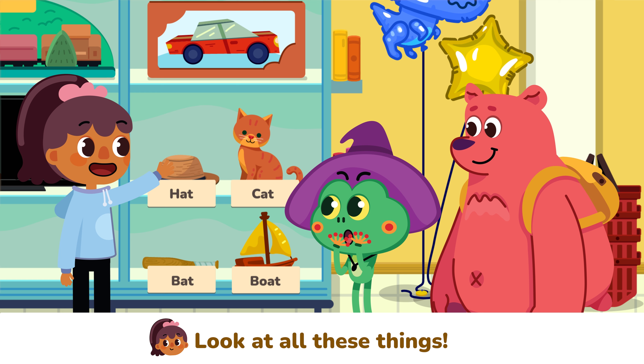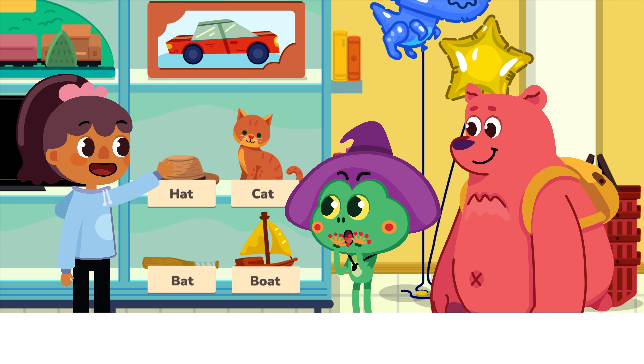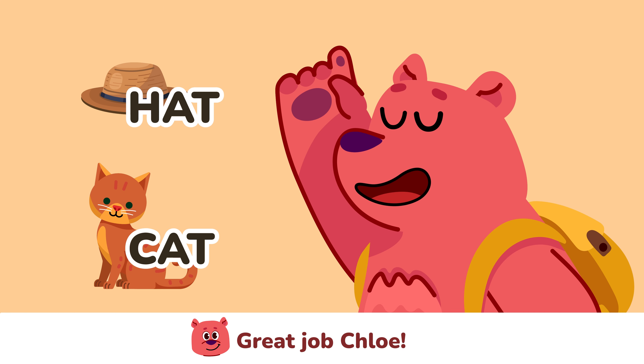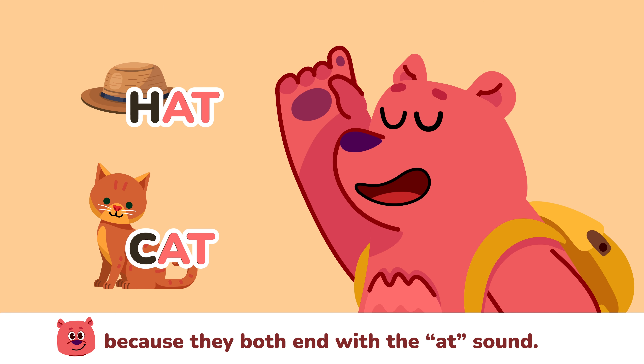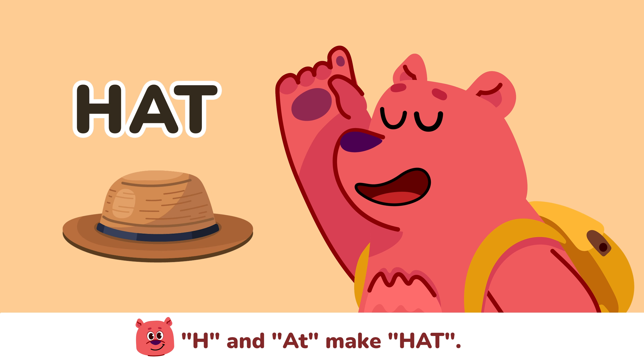Look at all these things! Let's find items that rhyme, like hat and cat! Great job Chloe! Hat and cat rhyme because they both end with the 'at' sound. C and 'at' make cat. H and 'at' make hat.